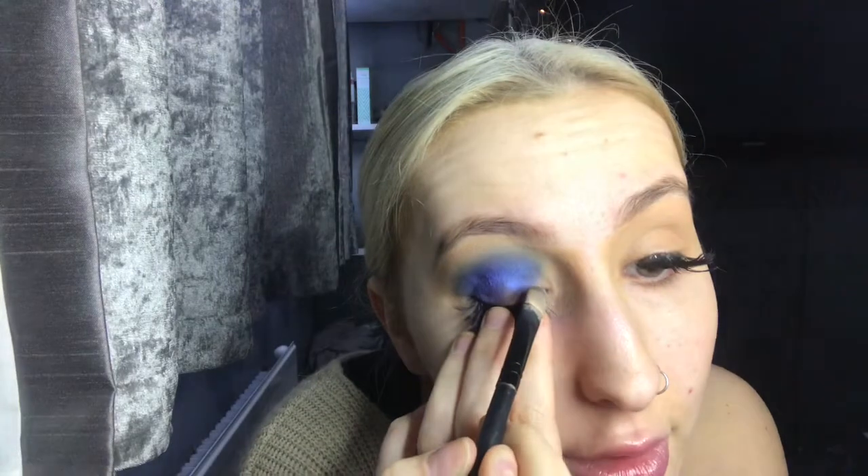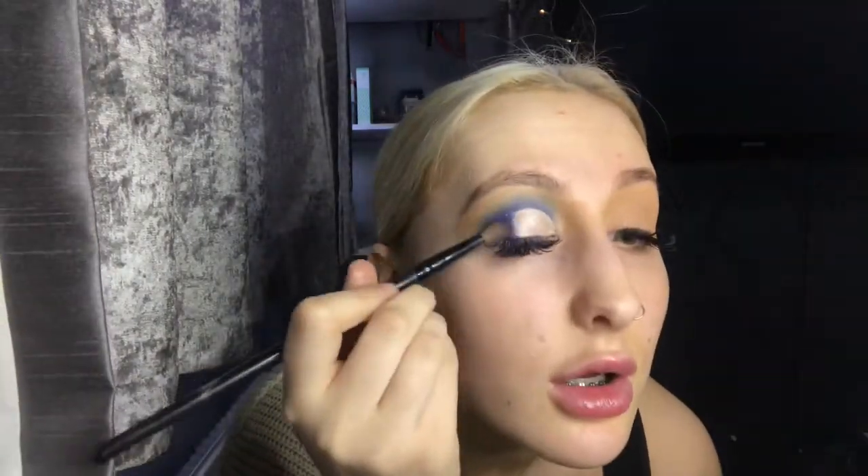With a flat head brush and the same NYX concealer, I'm going to cut out where I want to put the shimmer shade — pulling my lashes down and carving that out. I'm leaving it wet so the glitter sticks better. Using a little eyeshadow brush, I'm tapping on a light shimmer shade where I just placed that concealer. Then I go back in with the darker blue shade into the corner just to blend it through.